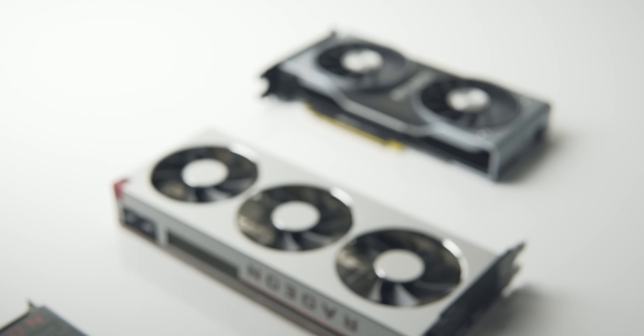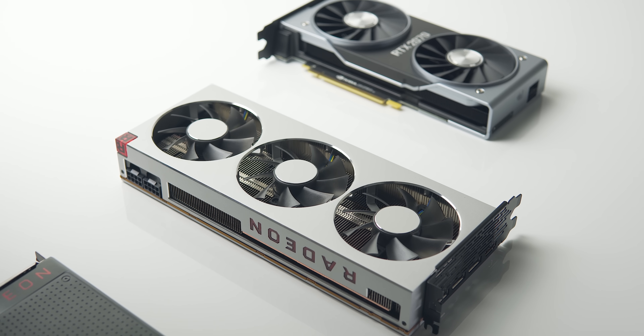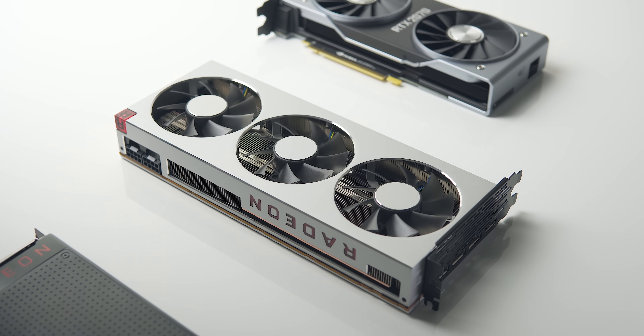In the performance review we will compare the Radeon 7 to several other GPUs on the market, including the RTX 2080 and also Radeon's previous flagship, the Vega 64.